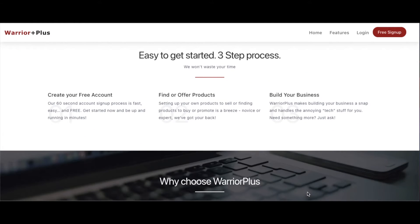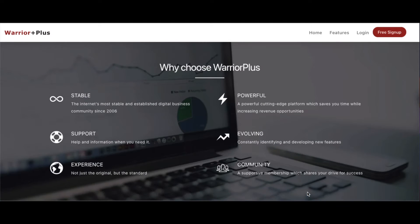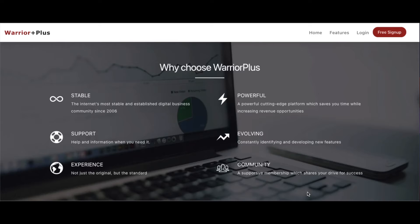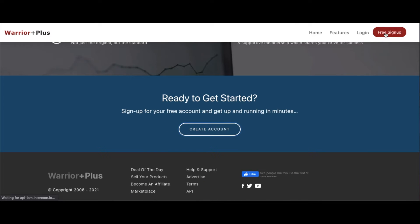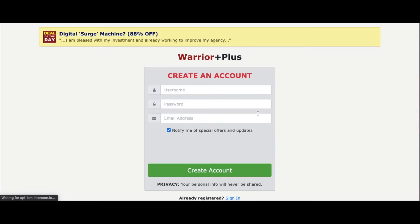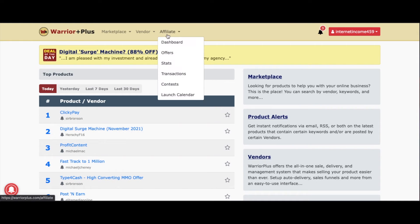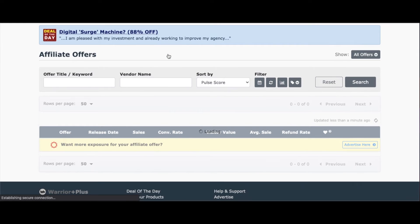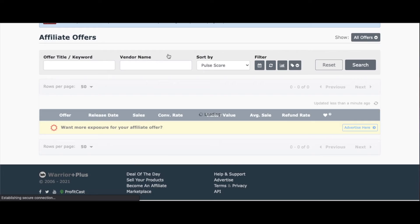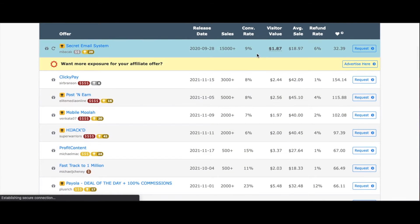It's also super easy to create an account. In the top right-hand corner, click Free Account. Make sure to pick a username and password that you'll remember, along with your email, and now you're all set up. When you log into this account, go to the Affiliate drop-down menu and select Offers. Here you will find the best offers to promote. Once you find a good offer, you'll want to select Request, and you will then receive a link to start making money right away.